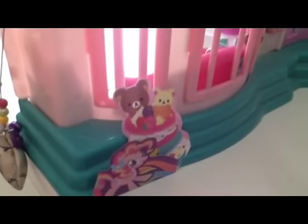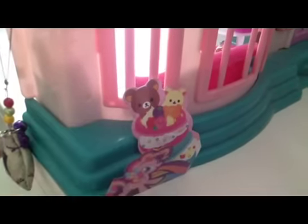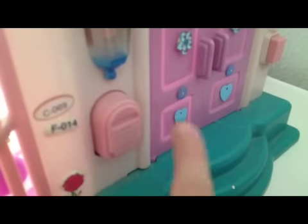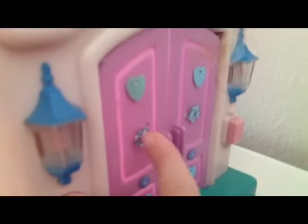So first, we have a Pinkie Pie photo in here, and the dessert, and this one. And the window is so tall. The door - we have a mailbox, a flower, and a light, and a door.